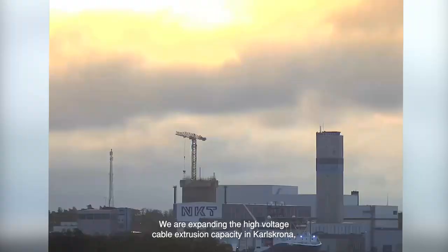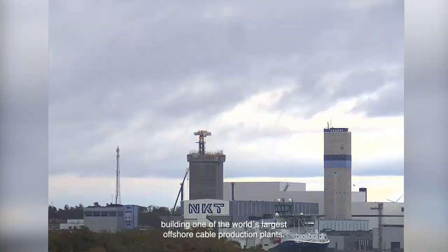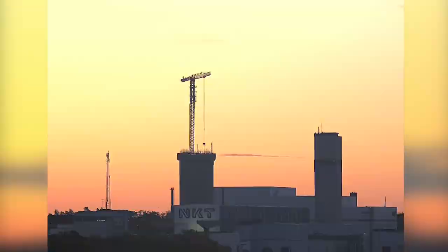We're expanding the high voltage cable extrusion capacity in Karlskrona, building one of the world's largest offshore cable production plants.